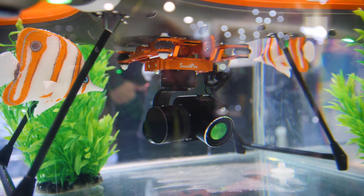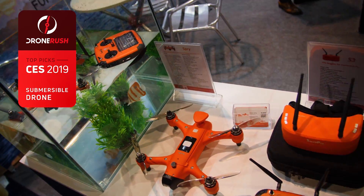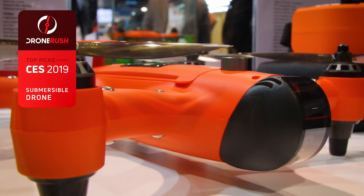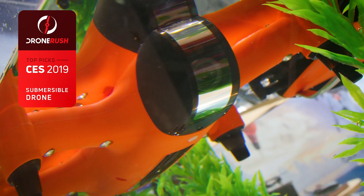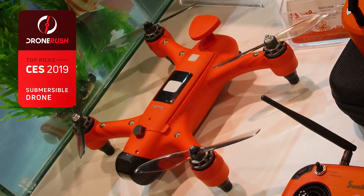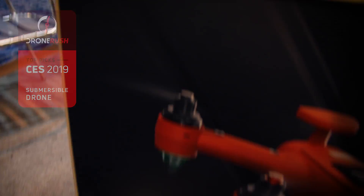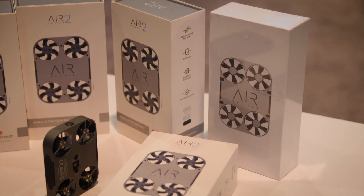Our award for the best submersible drone of CES 2019 goes to a drone that can be submerged, but is still made for the sky. The Swell Pro Spry is an industrial-looking quadcopter that is entirely waterproof. Take the protected 4K camera into the sky, or float on the surface of the water with the camera submerged to capture a snorkeler's eye view — a nice consumer-friendly version of the larger and more capable Splash Drone 3.